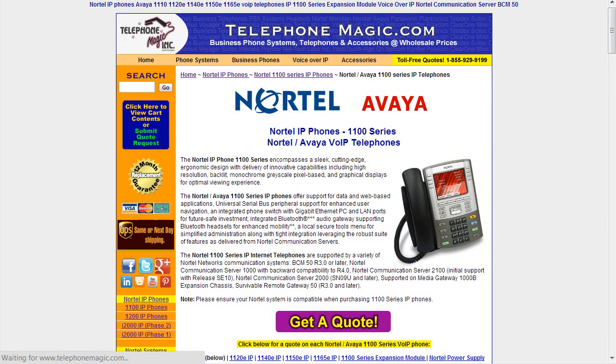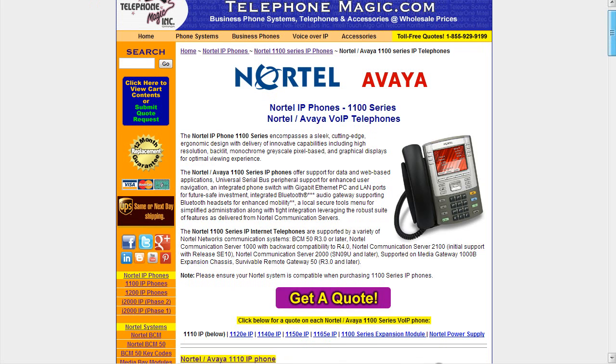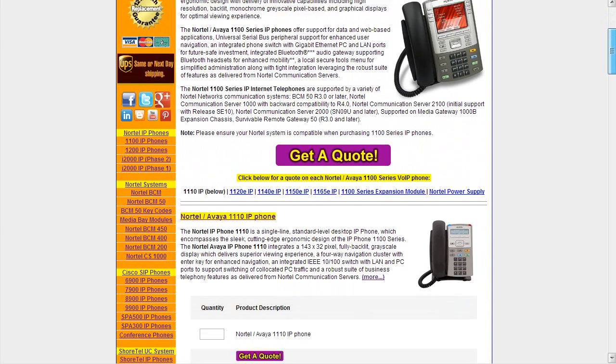These are IP phones for Avaya and Nortel BCM and the communications server as well. When Avaya took over the SMB platform from Nortel, they continued to produce these phones and they're all branded with the Avaya name now. This is great because it's a continuation of service for Nortel customers who may have used these phones previously, and we're going to go right through the entire line here.